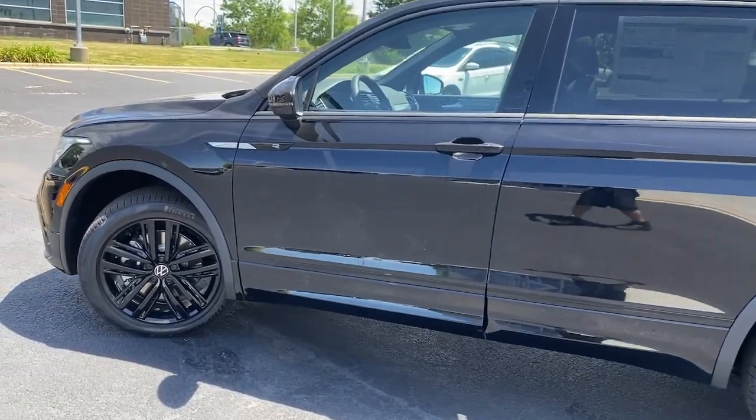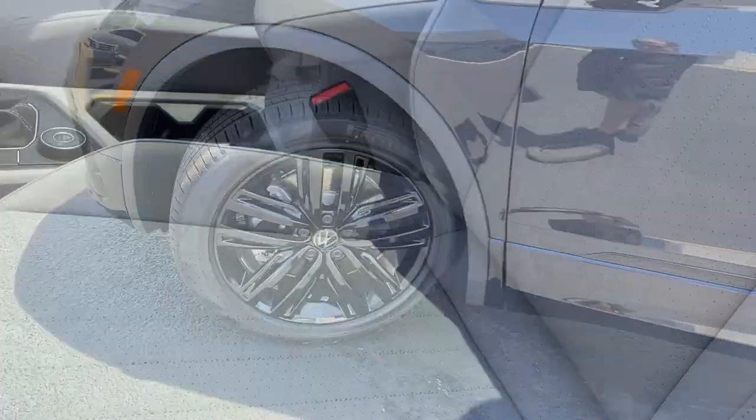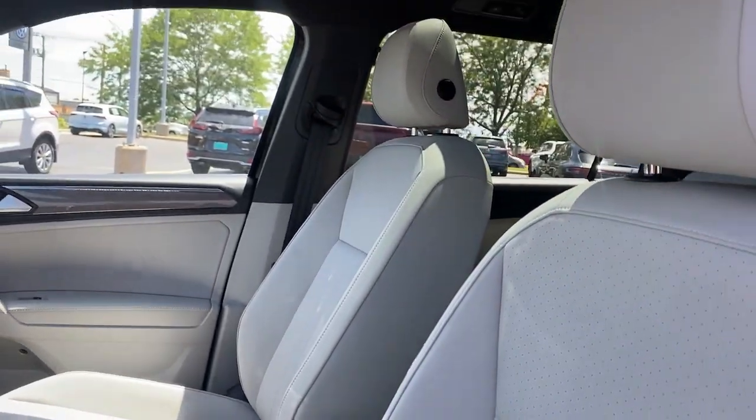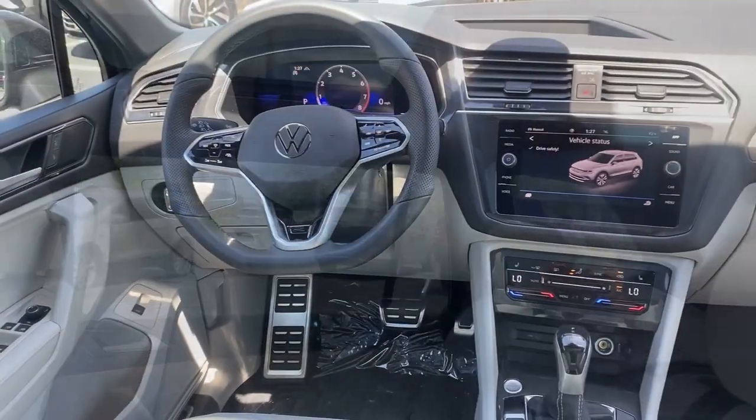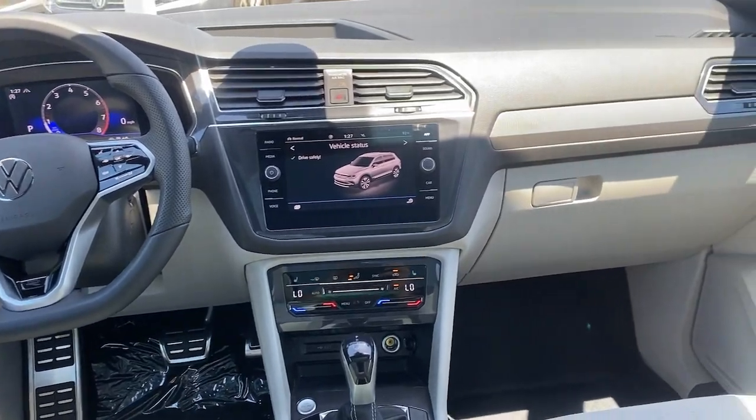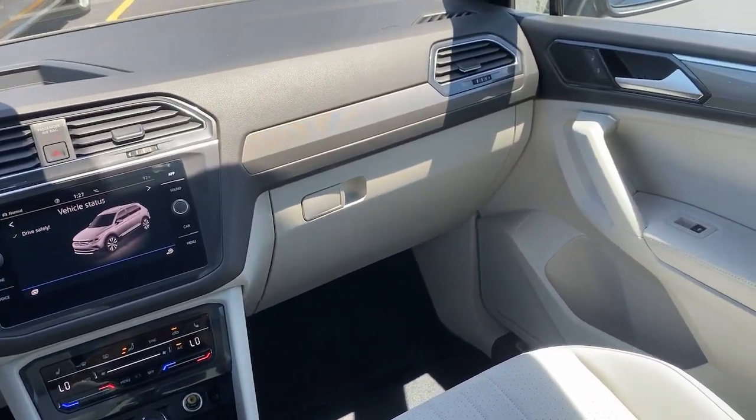Sun Moonroof, Keyless Entry, Backup Camera, Remote Engine Start, Lane Keeping Assist, Power Lift Gate, Blind Spot Monitor, Dual Zone AC, Heated Front Seat, Tire Pressure Monitoring System.